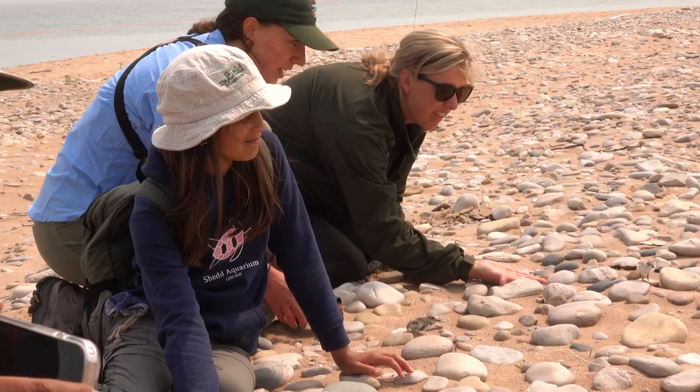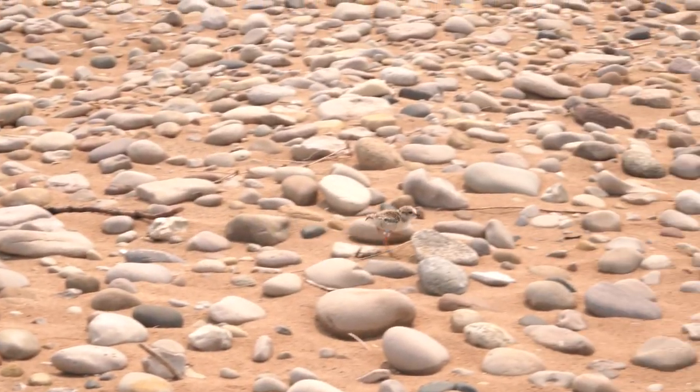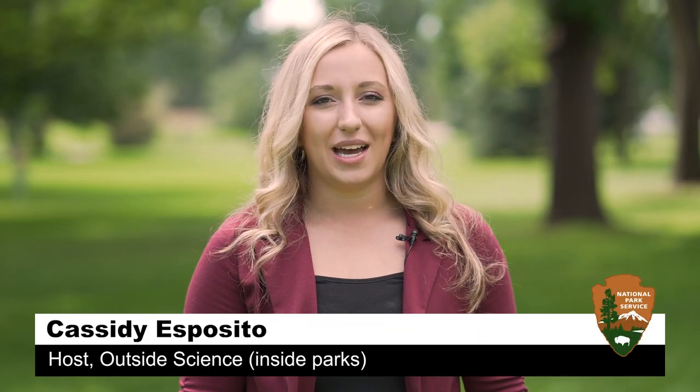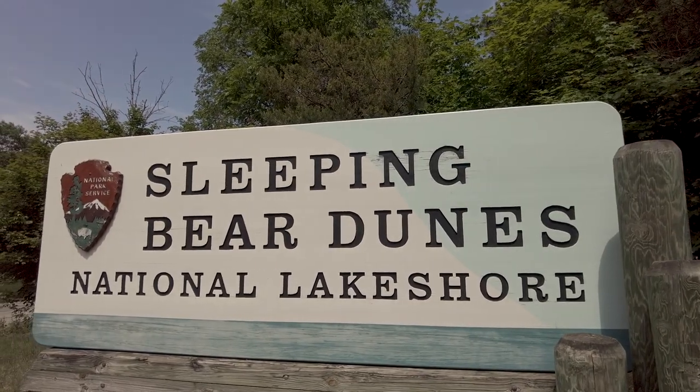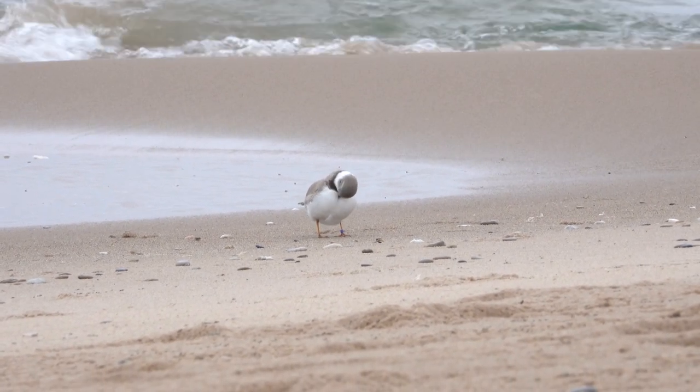It's definitely really special that I get to be a part of the recovery effort here at the park to protect and save an endangered species. Welcome to Outside Science Inside Parks. I'm Cassidy Esposito and this time we're at Sleeping Bear Dunes National Lakeshore in Michigan. The dunes here offer a great habitat for an endangered species, the Great Lakes Piping Plover. Let's check it out.